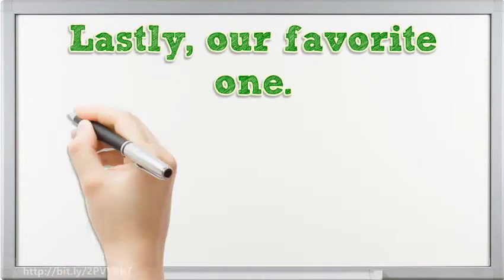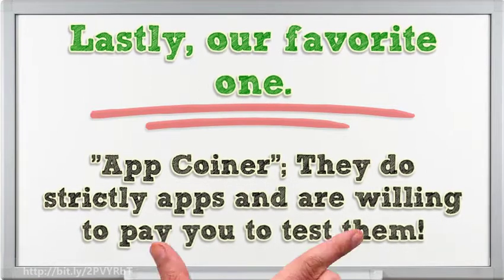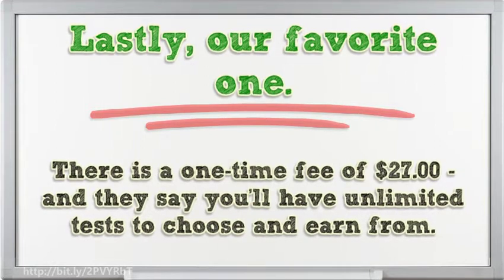Lastly, our favorite one: App Coiner. They do strictly apps and are willing to pay you to test them. Note: App Coiner is not free to join. There is a one-time fee of $27, and they say you'll have unlimited tests to choose and earn from.